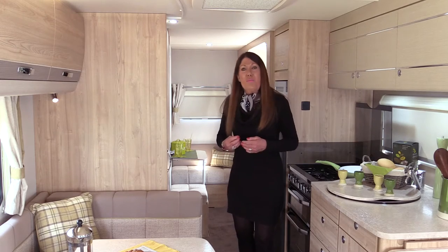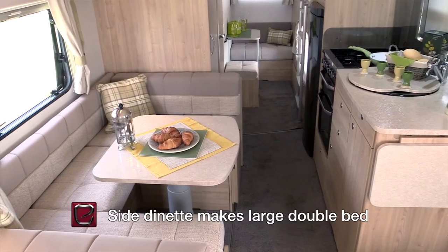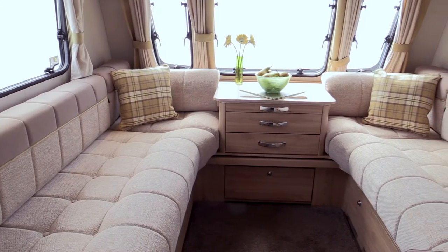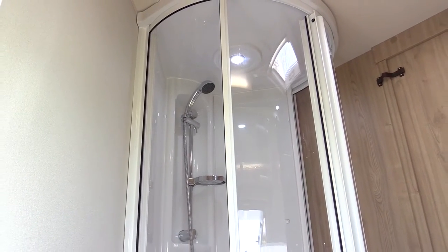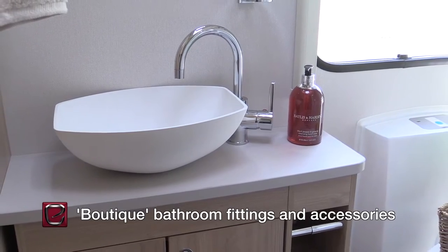And by the way, both of these super-sized Avantes have extra large U-shaped dining areas opposite the family-sized kitchen, and that's in addition to the spacious front lounge. Shower rooms have been redesigned for the 2017 season, with appealing cashmere counter-tops and on-trend boutique washbowls and swan-neck mixer taps.